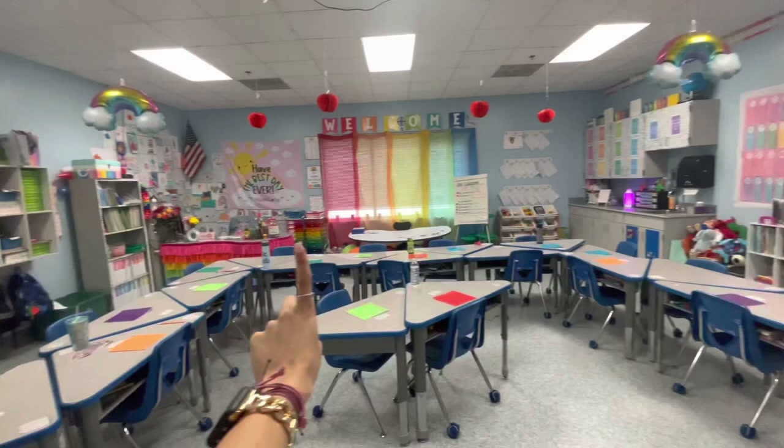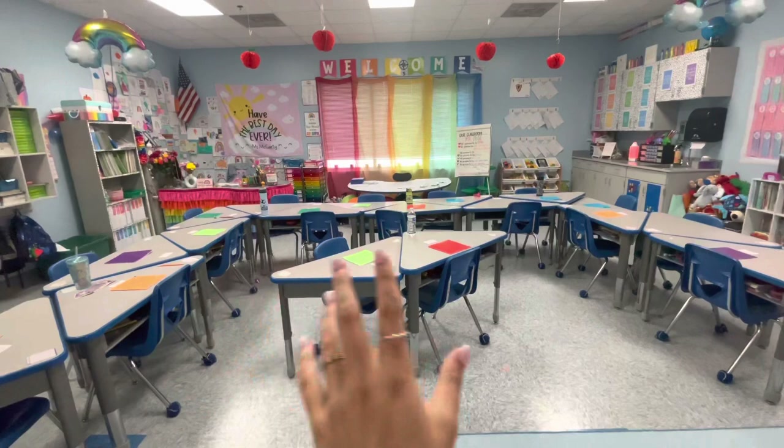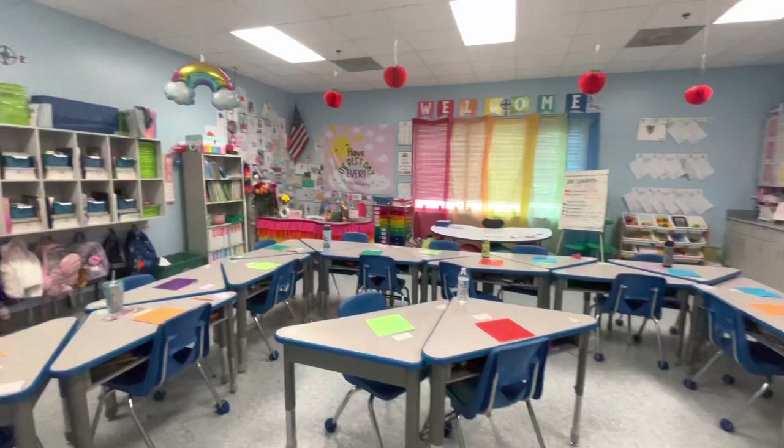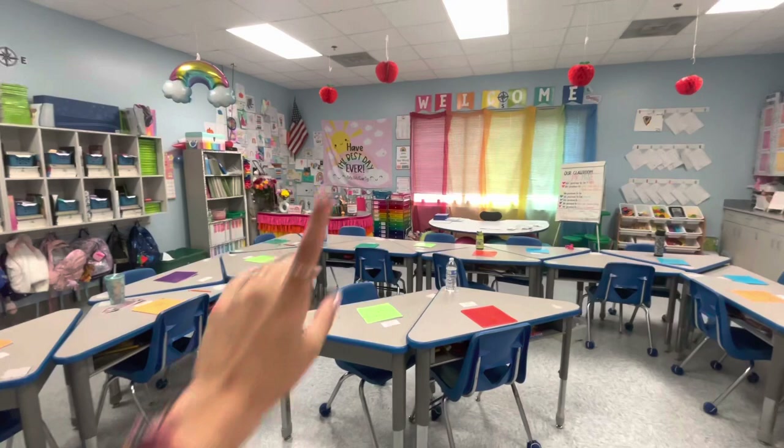I have found that this U shape with two in the middle is absolutely phenomenal. I love this setup — I love they can partner work this way or this way, and it's literally amazing. So this is my classroom and I literally love it. I wouldn't change anything about it right now. It's literally been the best year ever. And I hope that you have the best day ever.